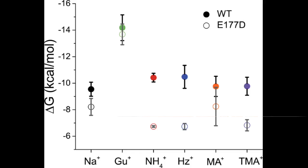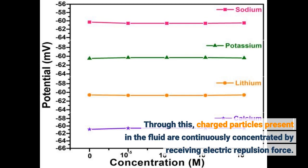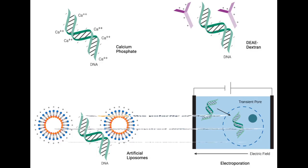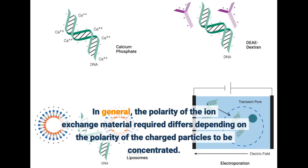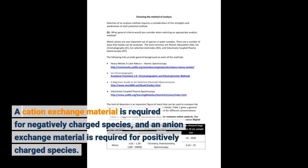The ion exchange material serves to induce a strong electric field region in the channel through which the fluid flows, by selectively passing ions of a specific polarity. Through this, charged particles present in the fluid are continuously concentrated by receiving electric repulsion force. In general, the polarity of the ion exchange material required differs depending on the polarity of the charged particles to be concentrated. A cationic exchange material is required for negatively charged species, and an anion exchange material is required for positively charged species.